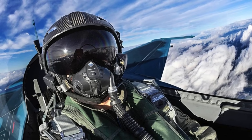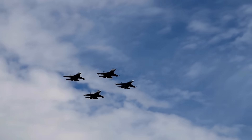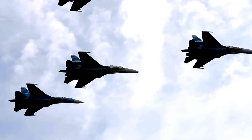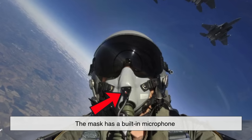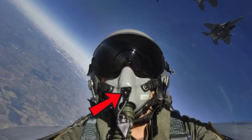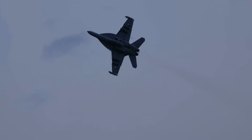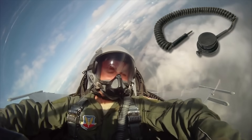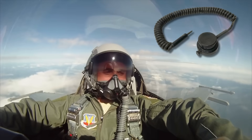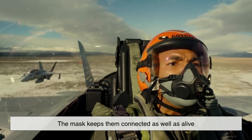Now the mask also serves another critical purpose: communication. Fighter jets are incredibly noisy machines, and pilots rely on clear communication with their squadron and control towers. The mask has a built-in microphone that allows pilots to speak over their intercom and radio systems. Without it, trying to communicate over the roar of jet engines and rushing air would be nearly impossible. The microphone is designed to pick up the pilot's voice clearly, even when they're breathing heavily during high-G maneuvers or combat situations. In short, the mask keeps them connected as well as alive.